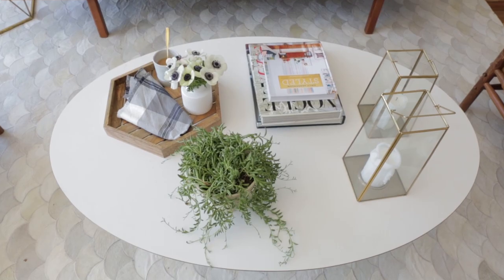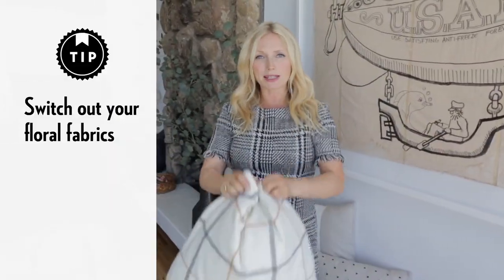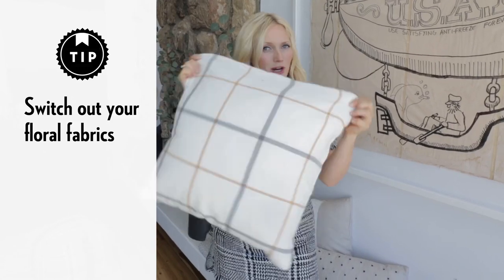For most people, I think it's a good idea to change up the look in your house to refresh every season. Some patterns just scream summer like florals, so I always like to ditch the florals for the fall and bring in something more masculine like this plaid pillow from Target.